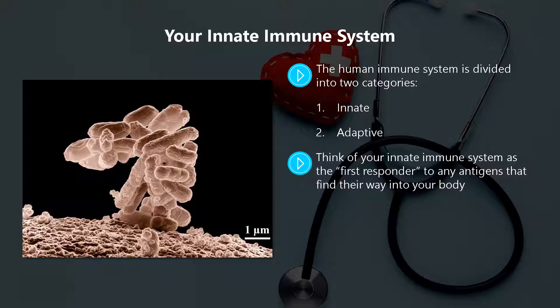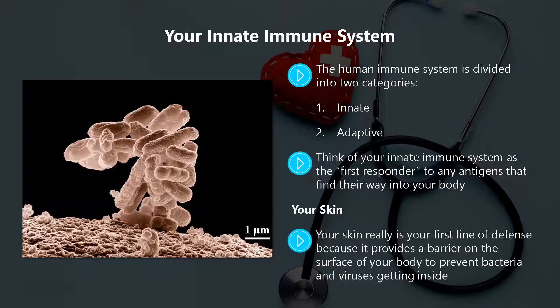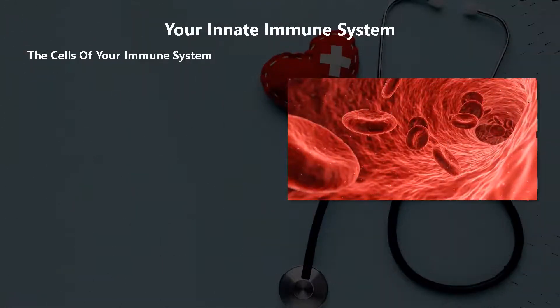Your skin really is your first line of defense because it provides a barrier on the surface of your body to prevent bacteria and viruses getting inside. If you are wondering why there is so much emphasis on washing your hands during the coronavirus pandemic, it is a way to destroy antigens before they can enter your body.